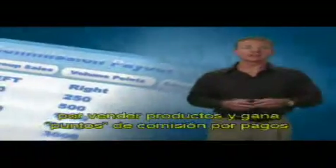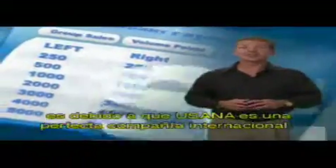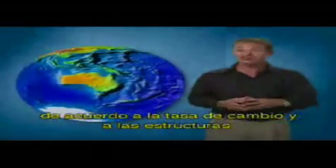The reason you generate sales volume points for selling products and earn commission points for payout is because USANA is a seamless international company. In the U.S., commission points are equal to U.S. dollars, but USANA does business in many other countries. The price per point and the payout per point changes according to the exchange rate and pricing structures in each country.